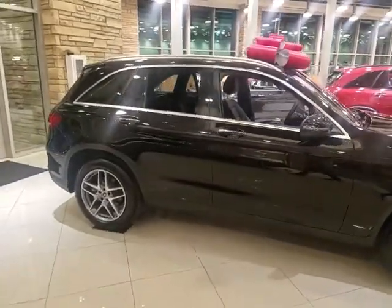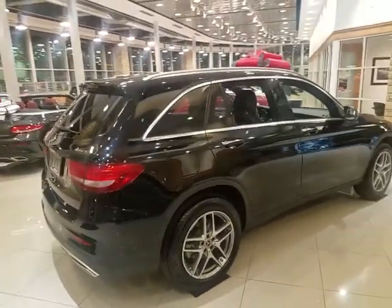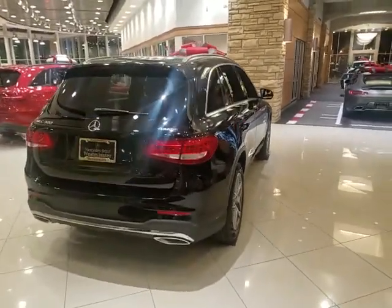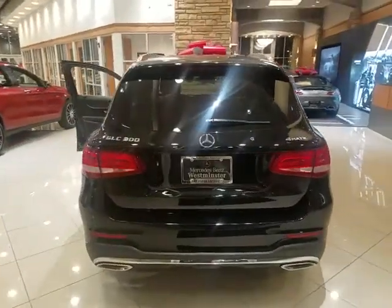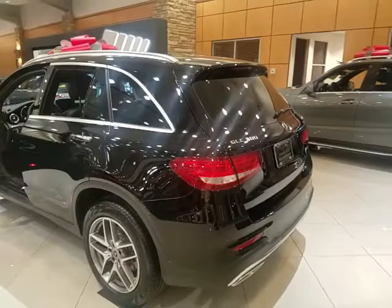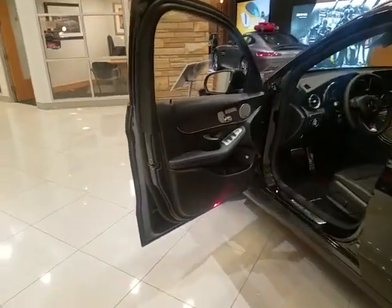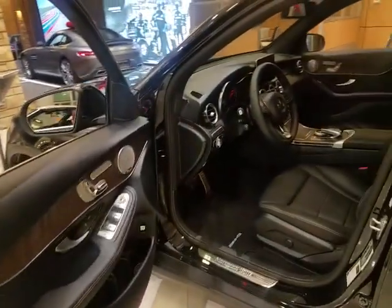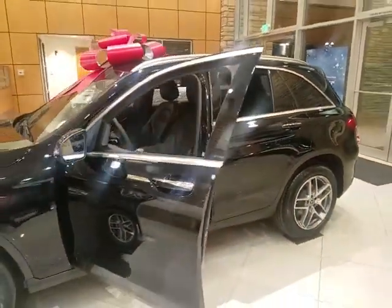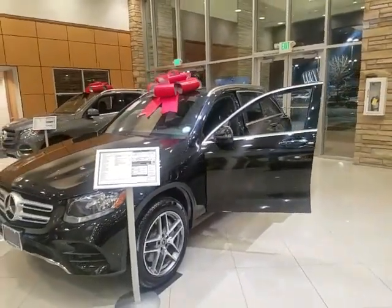I thought I would give you this quick presentation — maybe we can set a time to go through some of the options and maybe drive it. It's a great time of year both with Costco programs and Mercedes incentives to get a new car. The GLC is a phenomenal vehicle and one of our hot cars right now, doing really well. This is one of our 2019 GLCs we have in stock, and we also have a handful of 2018s that we are not advertising on our site but are available.